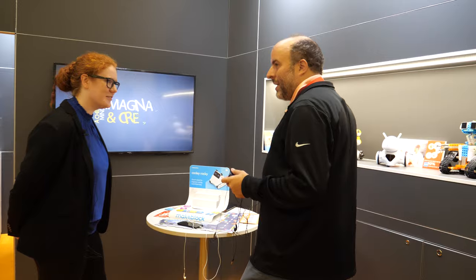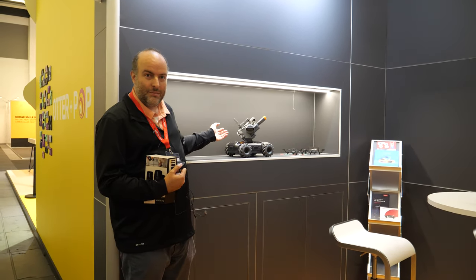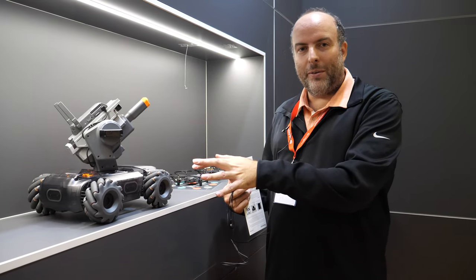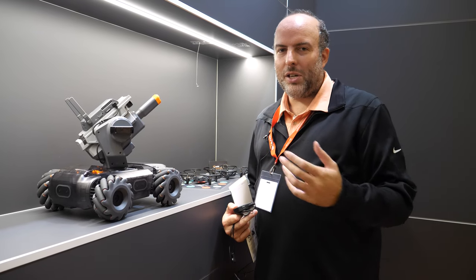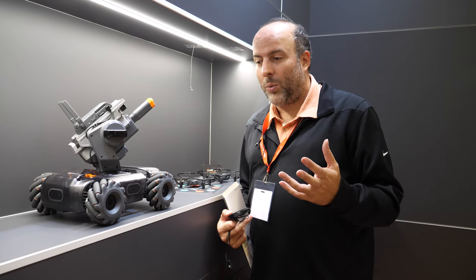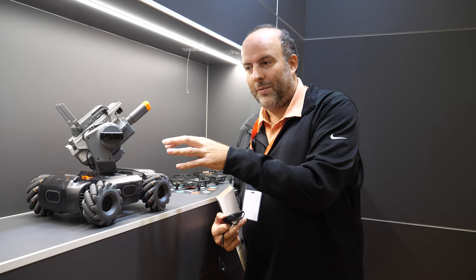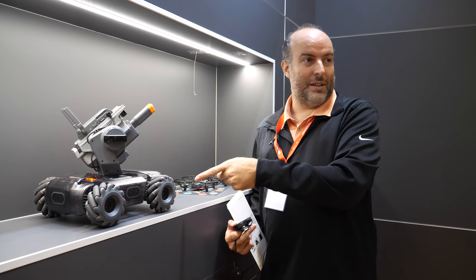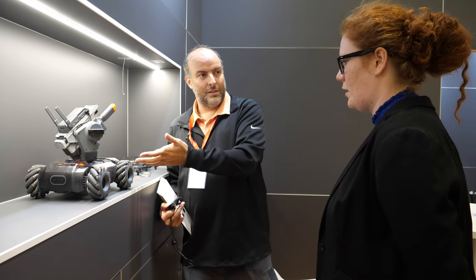You also have some really cool products — for example, that one over there. This is the best educational robot in the world, around 500 — the price isn't exact yet. DJI made it; they have some really cool stuff. I've never seen such an advanced educational robot at this price point. You're the main European distributor of DJI as well?